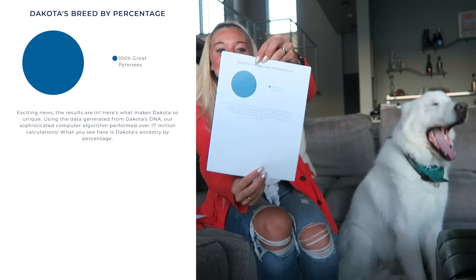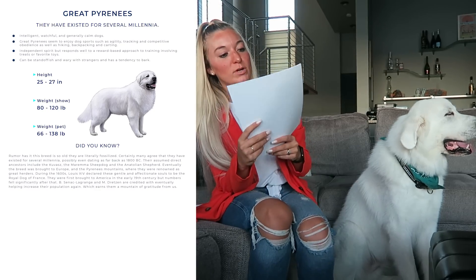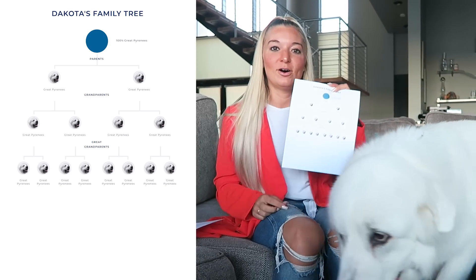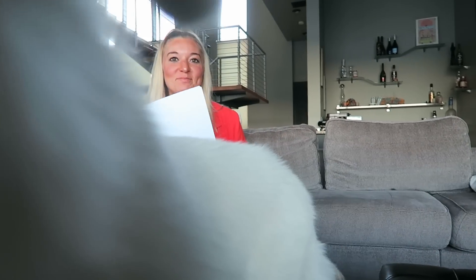Cooper I paid a ton of money for as an AKC purebred golden retriever. Coda was sold to us as a purebred Great Pyrenees. Let's see what these results are. And Bella is a purebred doorstep cat — I don't know what to call her. So here we go, we're gonna start with Coda. He is 100% Great Pyrenees! It estimates his height at twenty-five to twenty-seven inches and his weight at eighty to one-twenty pounds, which is crazy — it knows he's like a small Pyrenees.